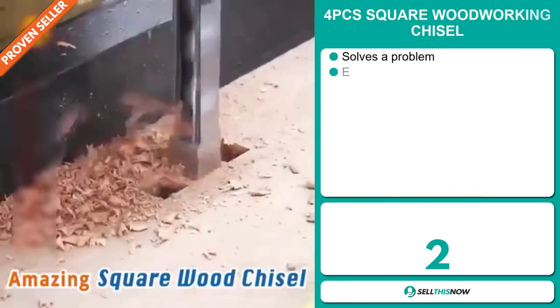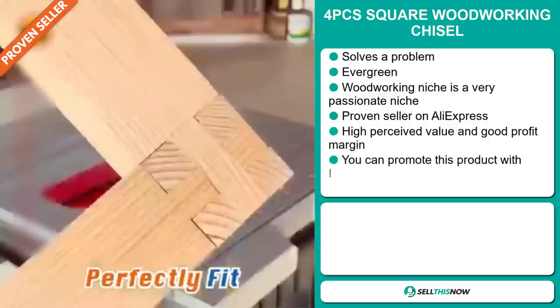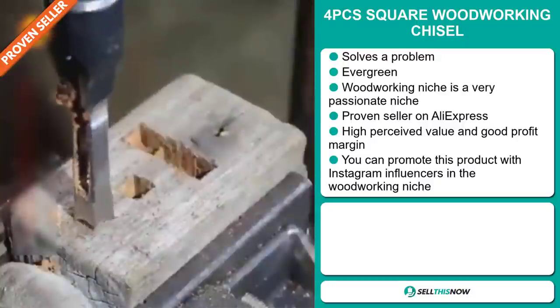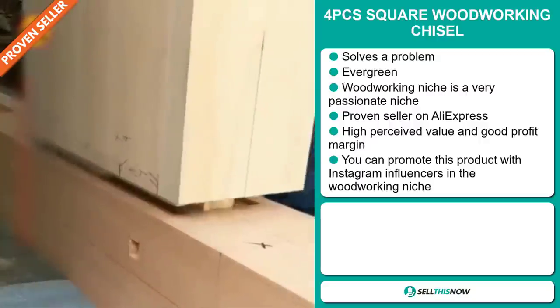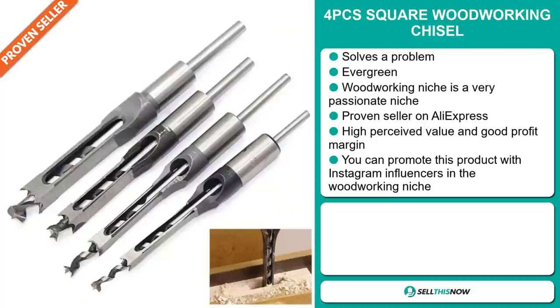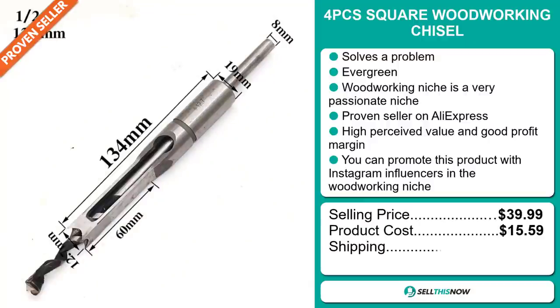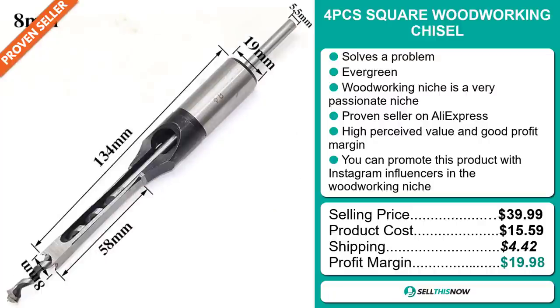Our next product is the Four Pieces Square Woodworking Chisel. Now this is a problem solver. It's an evergreen product — you can sell this all year round — and it falls under the woodworking niche market, which is a very passionate niche. It's a proven seller on AliExpress with many many orders. It also has a high perceived value and will give you a good profit margin. You can also promote this product with Instagram influencers in the woodworking niche. The selling price is just under $40, whereas the product cost is only $15.59. Shipping will set you back $4.42, so you're looking at a very good profit margin of just under $20. Sell this now.